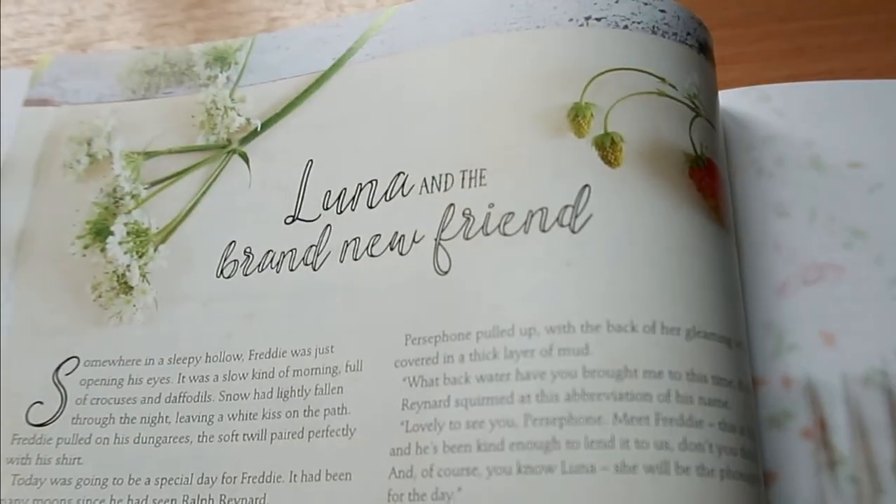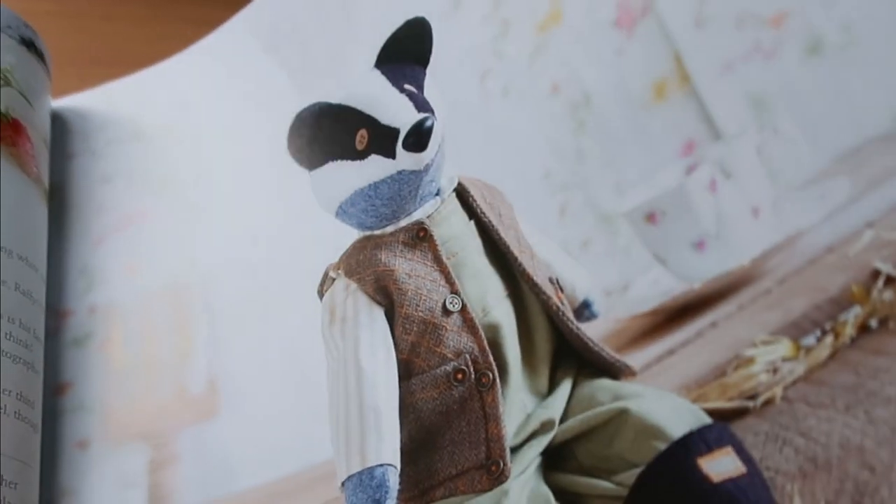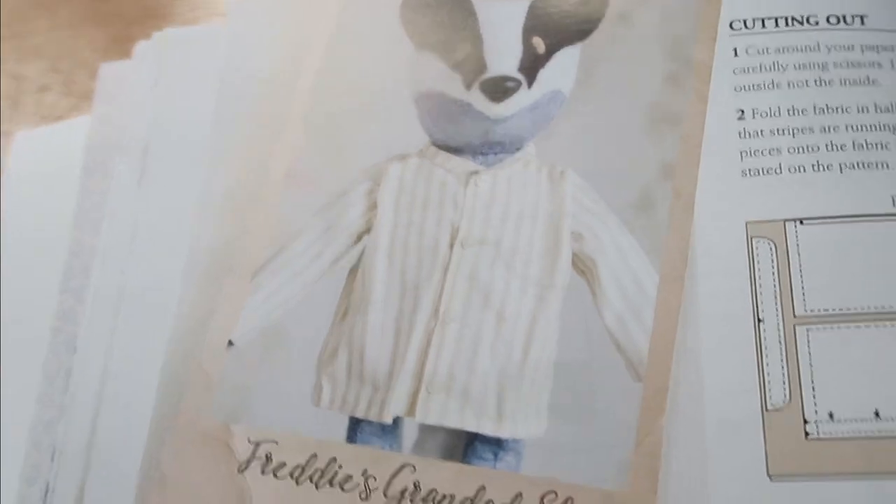The nice thing about this book is that on this side there's a story — 'Luna and Her Brand New Friend' — so you could make the animal and read the story to whoever it's for. It's really lovely, not just for the pattern and the making but for the little story running throughout. Then there's Freddy the badger with his little shirt and a waistcoat with lining.